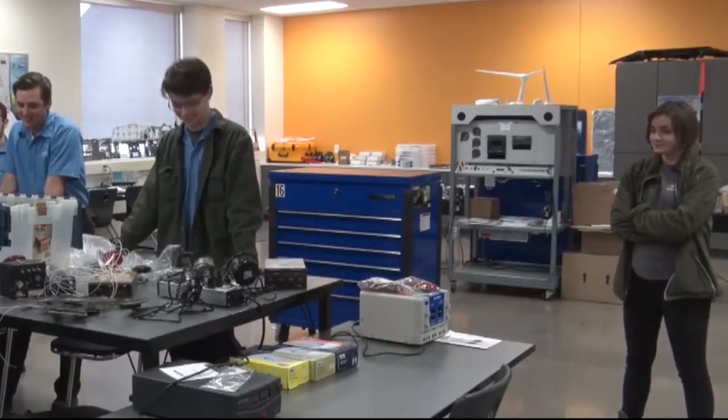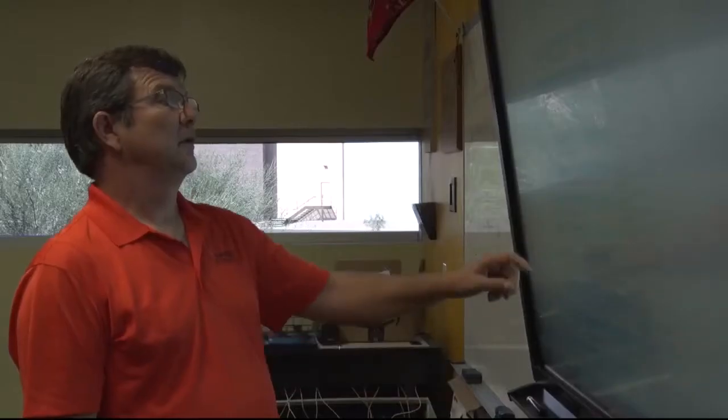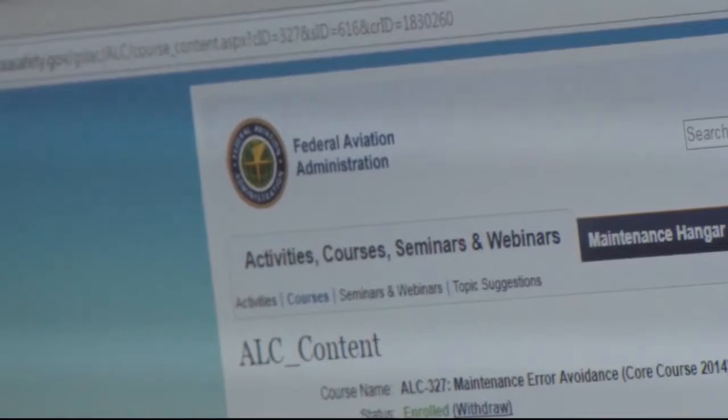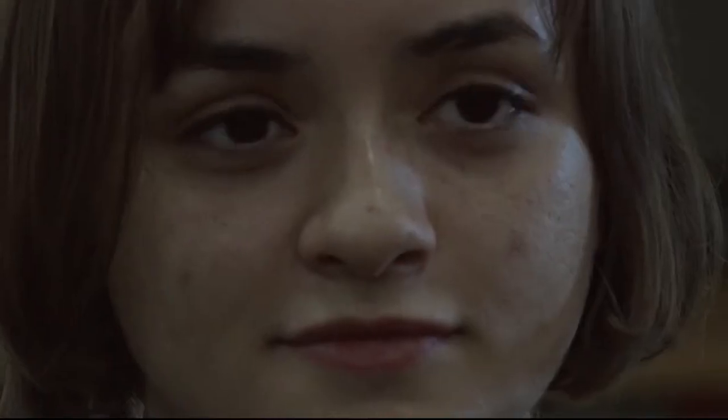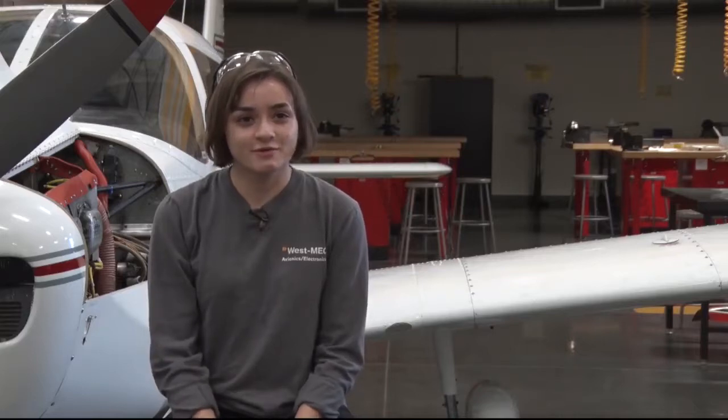Melissa Kogan started the program her junior year of high school and is now taking the avionics program as an adult. Due to skills attained on the campus, Kogan has work experience in the field. She is working at the Goodyear Airport for Lufthansa Aviation Training, where she's currently working as an AMT, but they're looking to get her into the avionics portion as well.